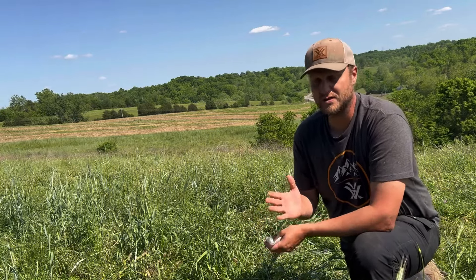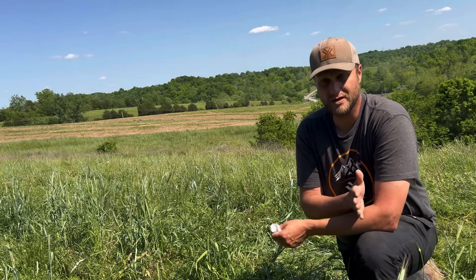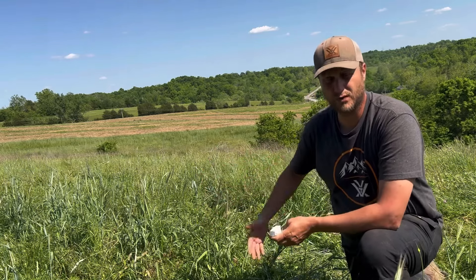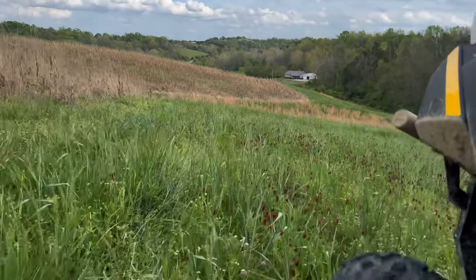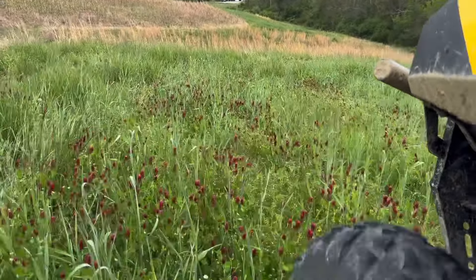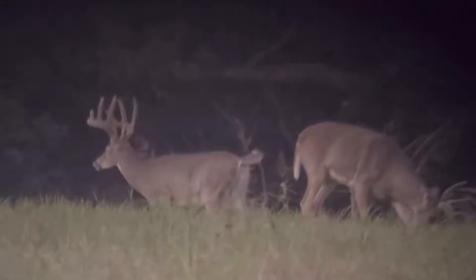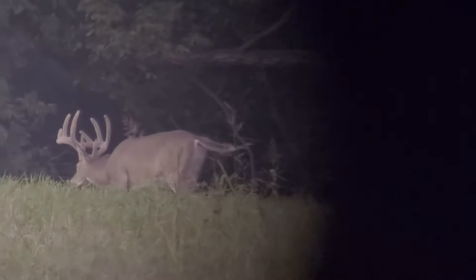Our fall blend — which I have with John Comp, the Whitetail Driven fall blend, either north or south depending on where you're at — is heavy in cereal rye. It's an attractant in the fall, but more importantly, it's the first thing to green up in the spring. You can't plant soon enough in the spring in most of the country to get that viable plot that you can get from a fall-planted rye crop.